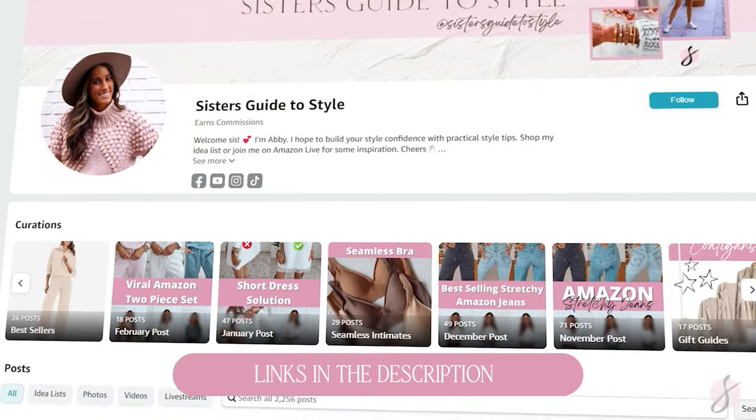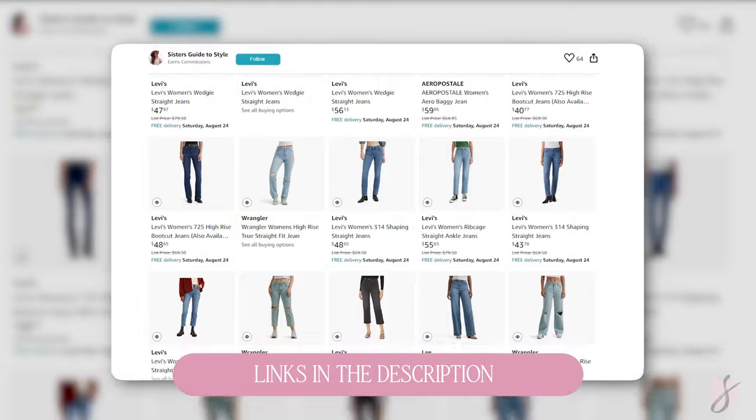If you are looking for a great pair of denim, I have a ton linked on my Amazon storefront and also in the description box below. If you enjoyed today's video, make sure you hit the like button and don't forget to subscribe to my channel. I would be so grateful to have you as part of my community. Thank you so much for watching. Bye!